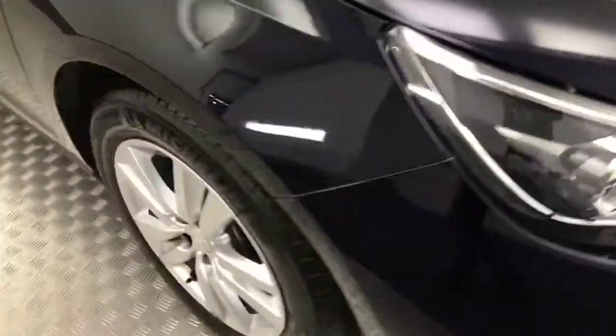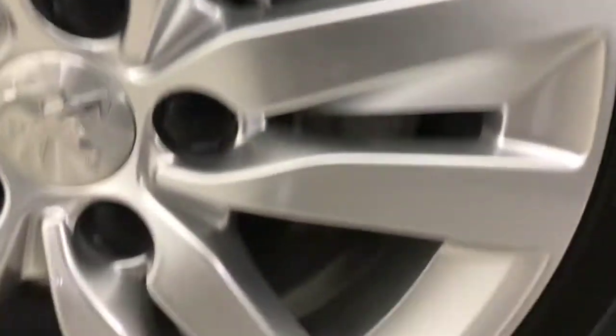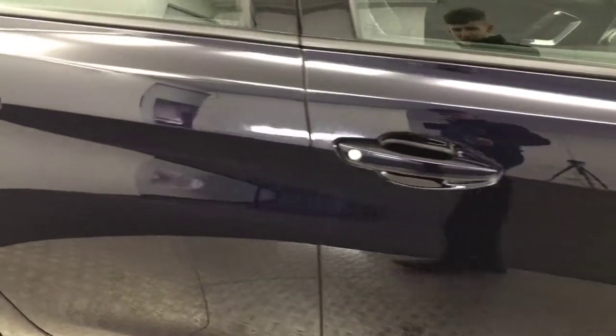Coming round to the side, silver alloy wheels — you can see just how clean they are, they're absolutely perfect. There's plenty of life left on the tyres. Paintwork down the side, very very tidy.